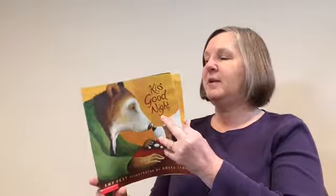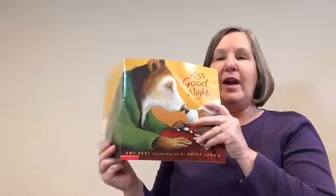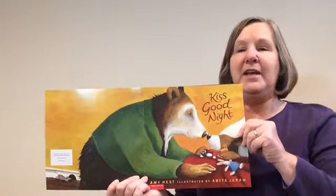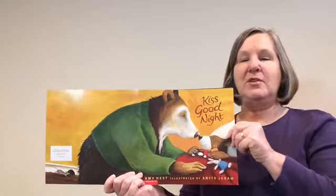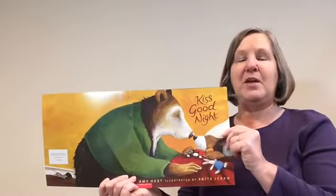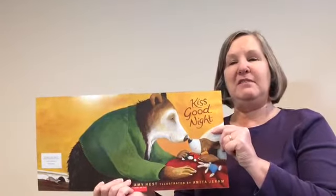I want to show you something kind of special. Not all books do this, but some do. You see the front cover here? When I open it so we can see the back cover, it makes one big picture. Some books do that if you open them up — the front cover and back cover work together to make one picture. You might want to look at some of your books and see if any of them do that.